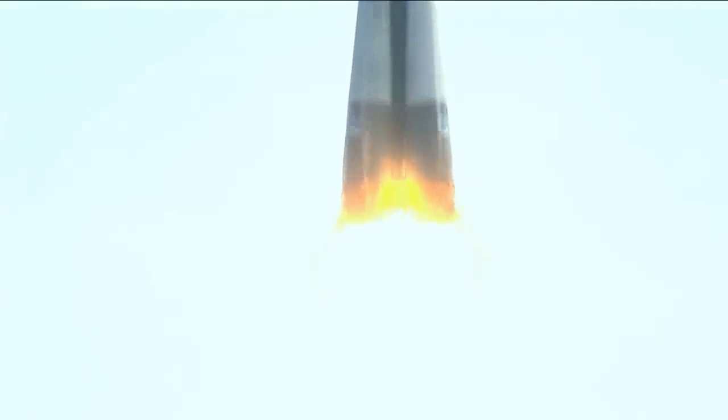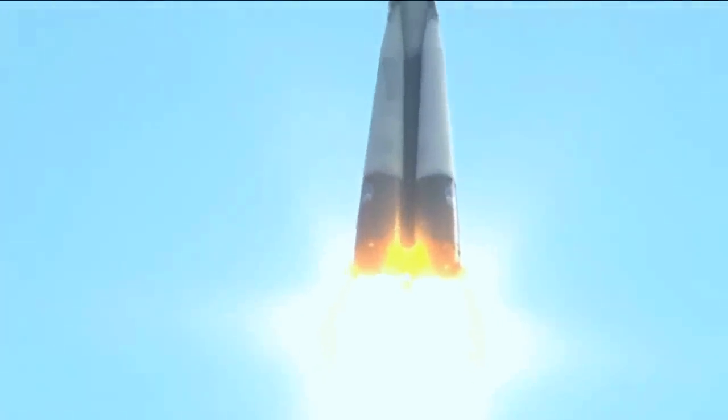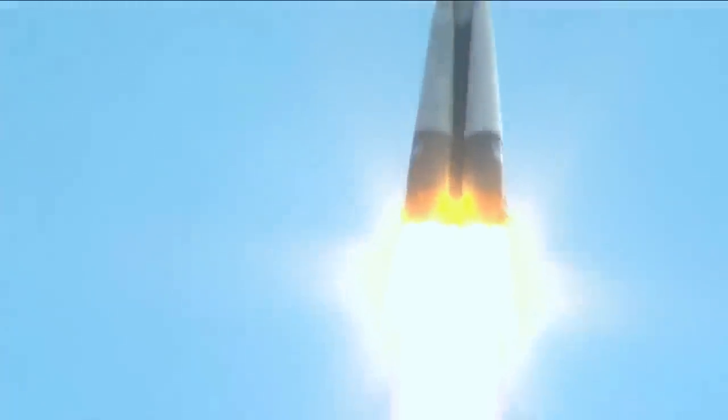Lift off of the Soyuz TMA-05M carrying Sunita Williams, Yuri Malenchenko, and Aki Hoshide on a two-day journey to the International Space Station. All launcher parameters are nominal.